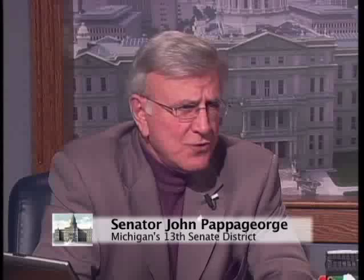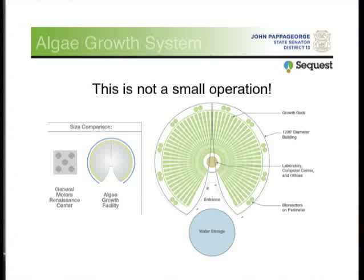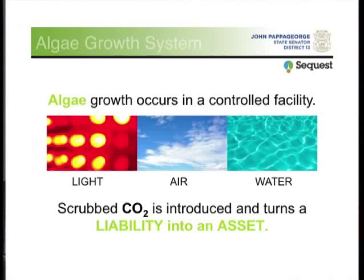You take this water and put it into a huge algae-producing facility — about three football fields long. There are three towers in it filled with tubes about 400 feet long, filled with water. There are 200,000 gallons that fill this thing in a week. In the left-hand side of this chart you see one of the three towers, and next to it is the footprint of the Renaissance Center. This is not a small facility. It runs 24 hours a day, seven days a week — you control light, air, and the water. You introduce scrubbed CO2 and turn that CO2, which is a liability, into an asset.